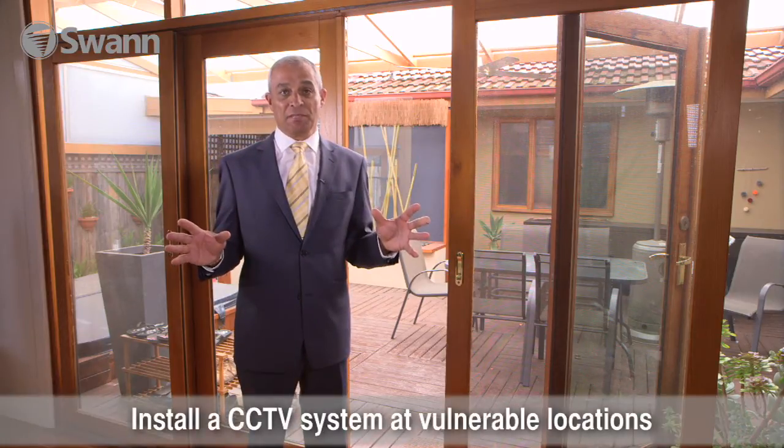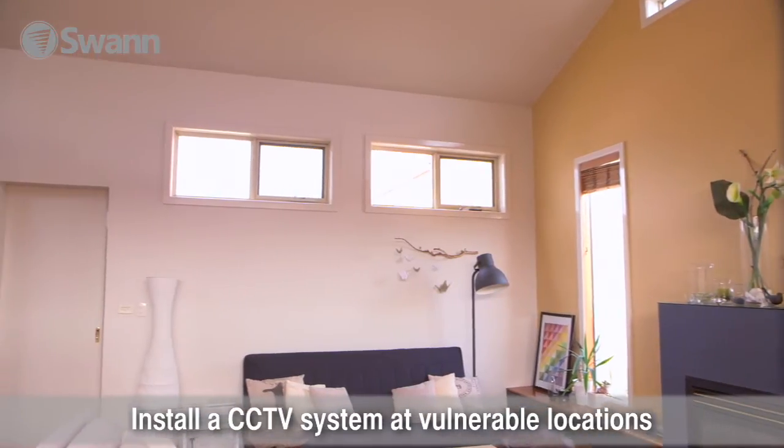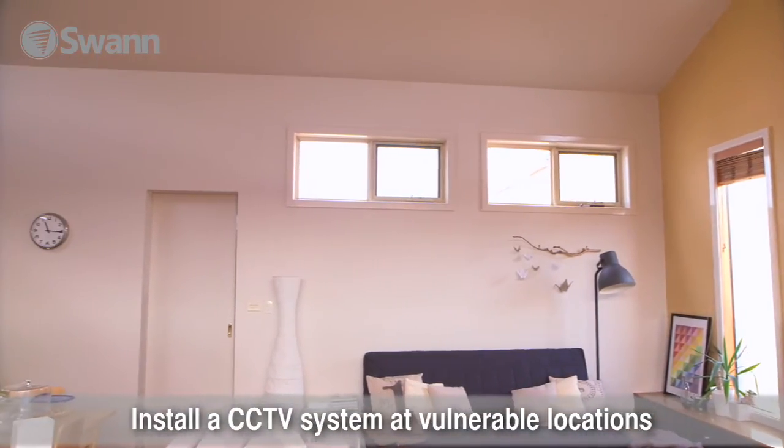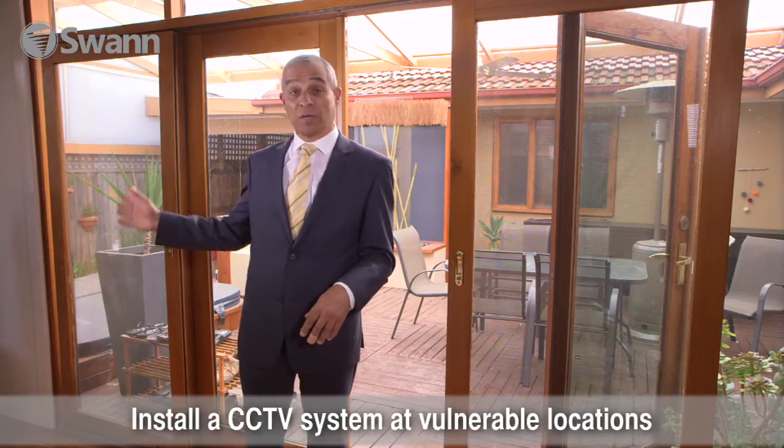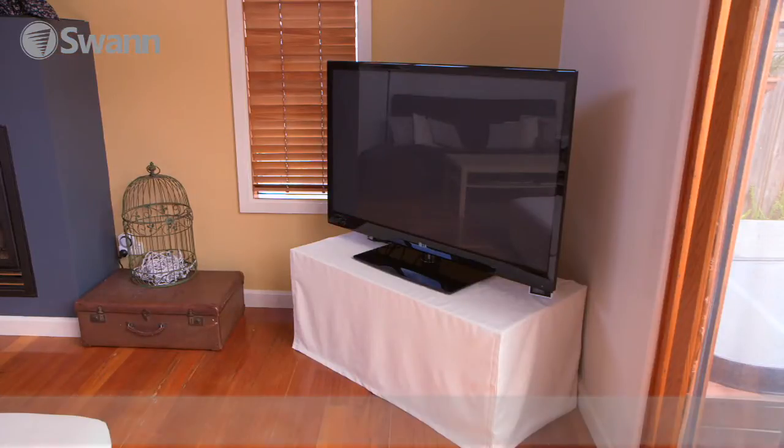Also have an alarm system installed with sensors. Like my home, I've got a CCTV camera, because this is an area that burglars will target — this is where your TV set and your audio equipment are.